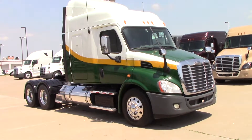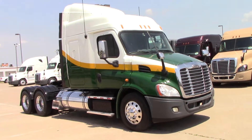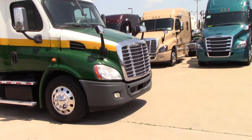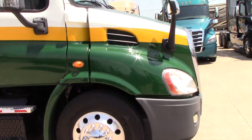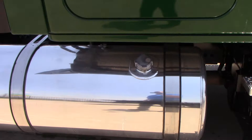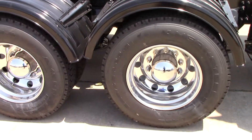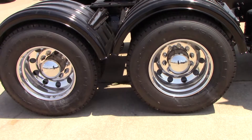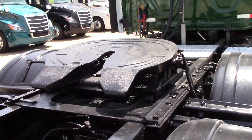Today we're bringing you a 2013 Cascadia mid-roof with a 60-inch sleeper, DD13 380 horse, backed by a DT12 automatic, dual 120-gallon tanks, virgin drives all the way around, air slide fifth wheel.